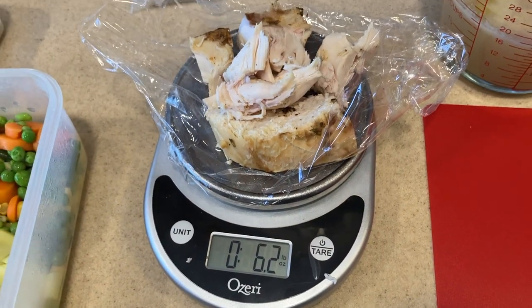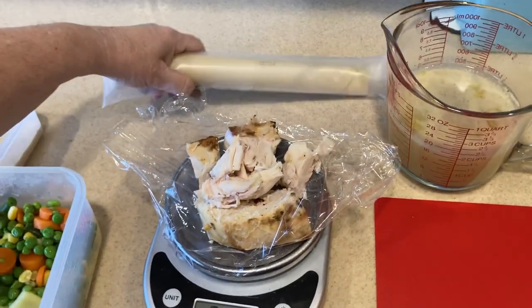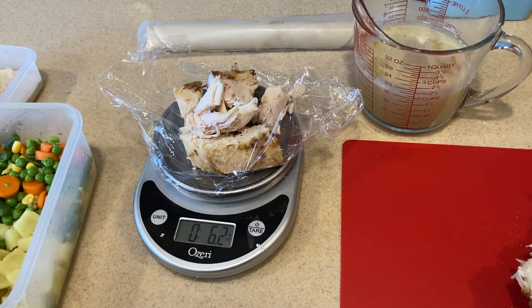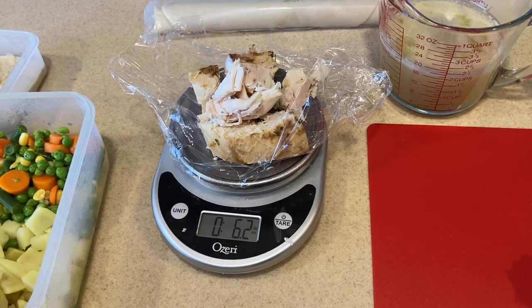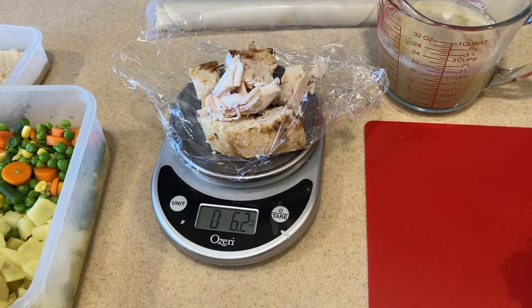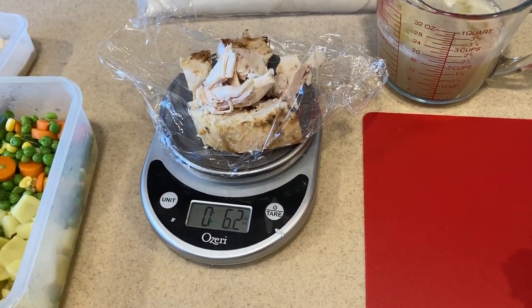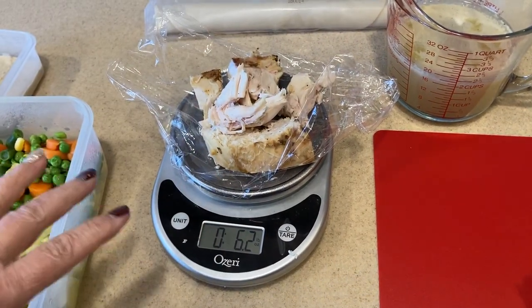We are making a chicken pot pie today. If you saw my last haul, we got Pillsbury pie crust for 50 cents a piece. The original recipe called for half a pound of chicken, but we want to make meat a part of the meal without it being the major bulk. For this whole pot pie, all the meat comes to just about 6.2 ounces — a little less than half a pound — but that's a lot of white chicken breast meat and it looks delicious.